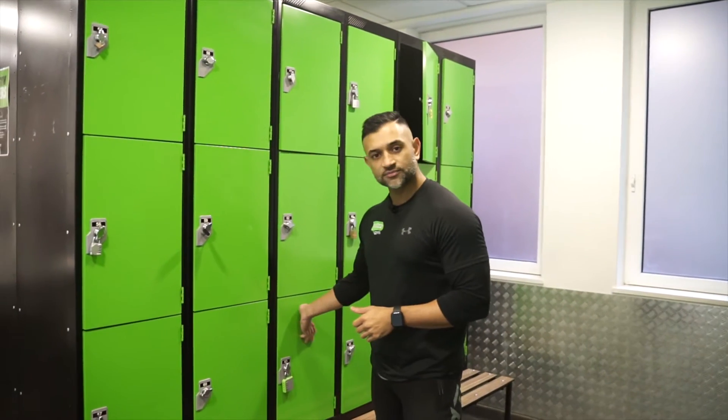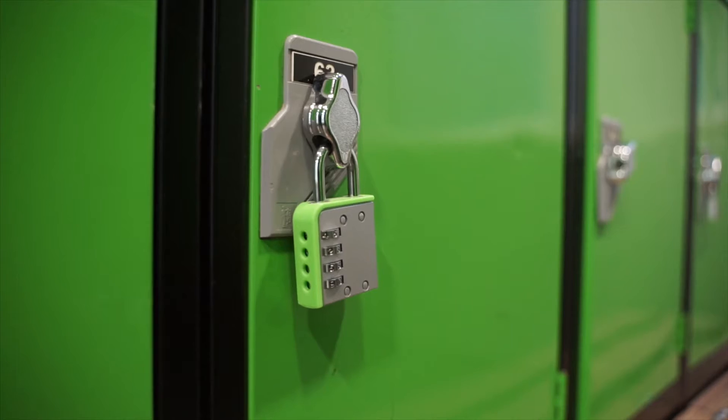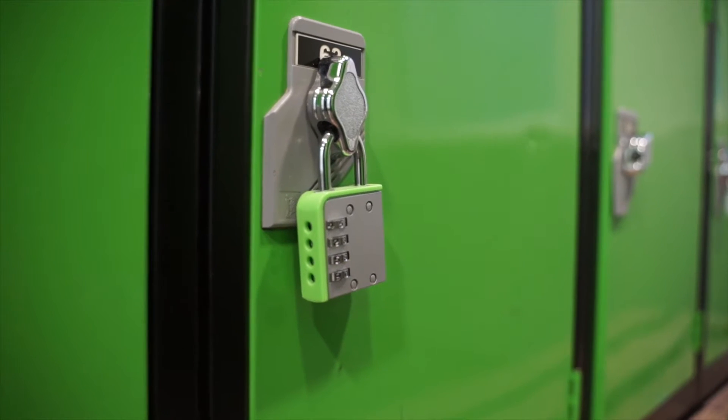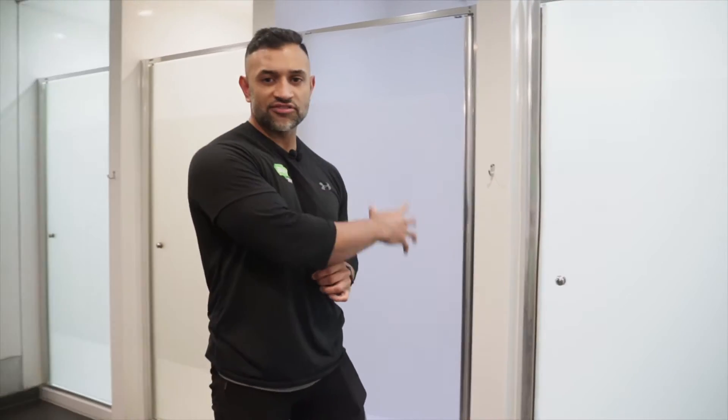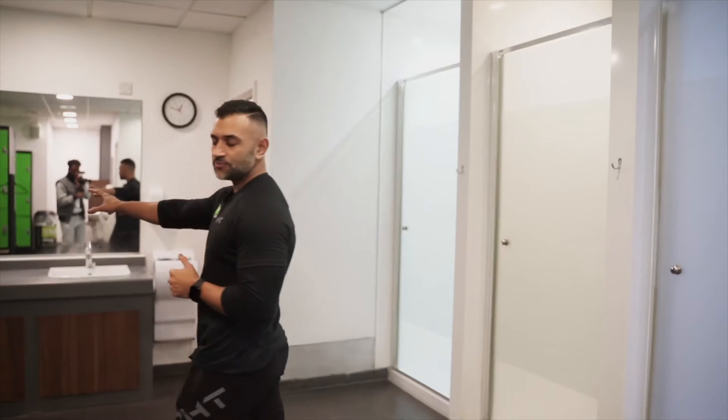Here's the men's changing room. The changing rooms are not accessible between midnight and 5 a.m. You will require padlocks to use the lockers — you can buy them from the vending machines in the gym. There are five shower cubicles in the men's and four in the women's. We also have GHD hairdryers in the men's, and the women's will have GHD hairdryers as well as hair straighteners.